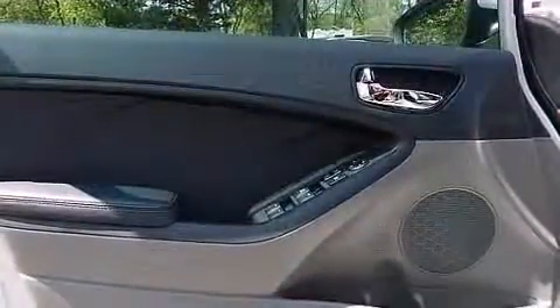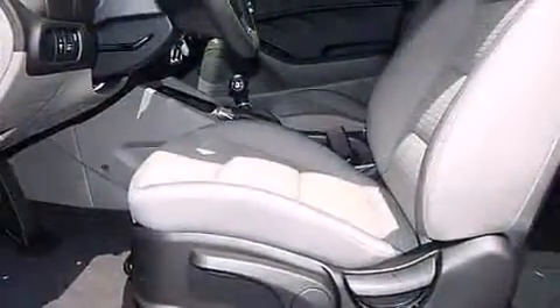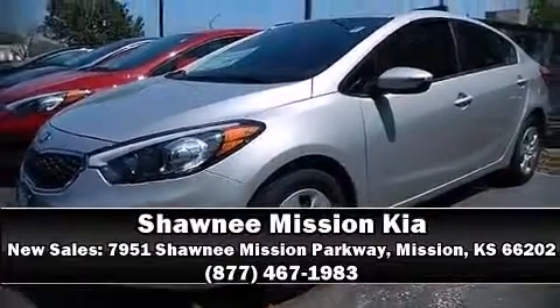Additional safety features include traction control, brake assist, and four-wheel disc brakes with ABS. This car was designed with safety in mind, allowing you to drive with even greater assurance. Our sales reps are knowledgeable and professional — stop in and take a test drive.